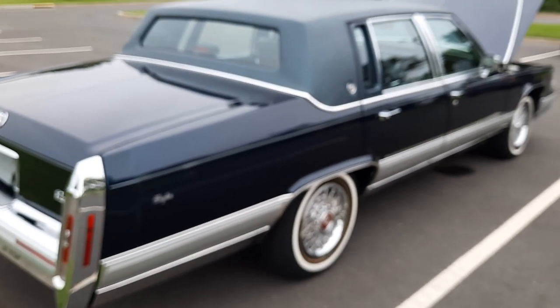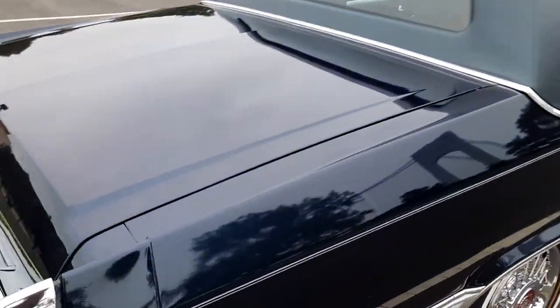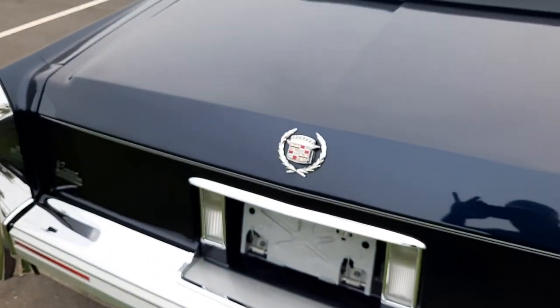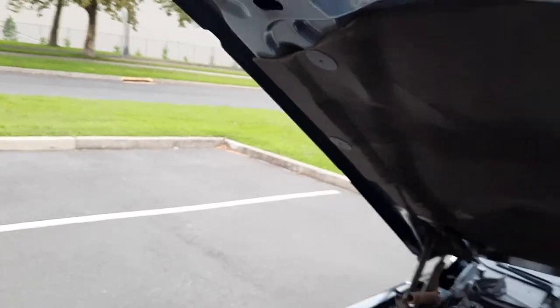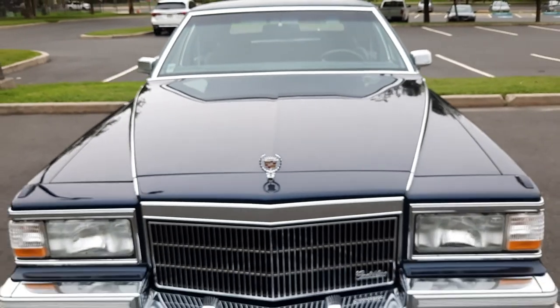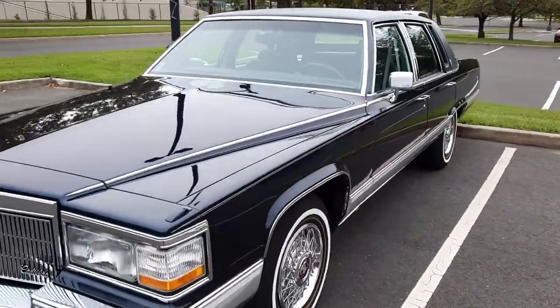Believe me when I tell you, Cadillacs like this don't come up every single day. The body of this car is exceptional — no dings, no scratches, original factory pinstripe. The chrome is beautiful. Look at the shine on that hood — absolutely stunning.